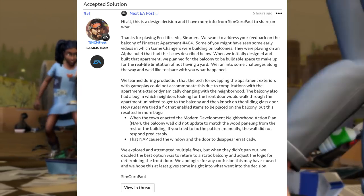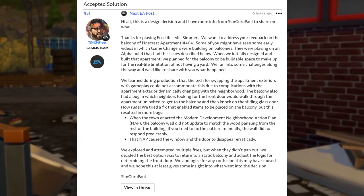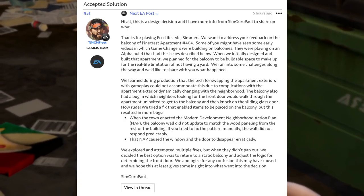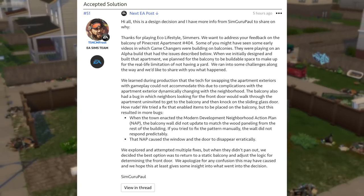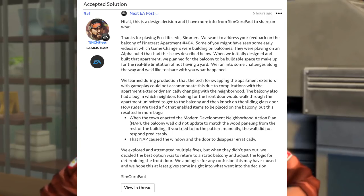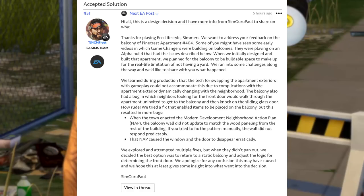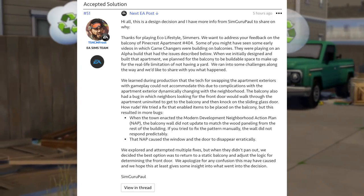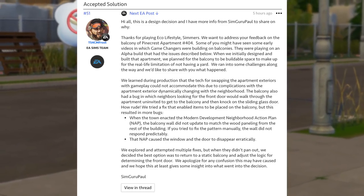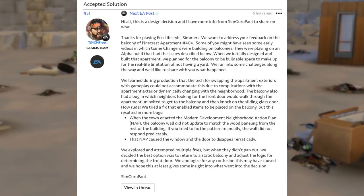Continuing the dev response: "The balcony also had a bug in which neighbors looking for the front door would walk through the apartments uninvited to get to the balcony and then knock on the sliding glass door. We tried to fix that and enabled items to be placed on the balcony, but this resulted in more bugs. When the town enacted the modern development neighborhood action plan, the balcony wall did not update to match the wood paneling from the rest of the building. If you tried to fix the pattern manually, the wall did not respond predictably. That neighborhood action plan also caused the window and door to disappear erratically. We explored and attempted multiple fixes, but when they didn't pan out, we decided the best option was to return to a static balcony and adjust the logic for determining the front door. We apologize for any confusion. — SimGuruPaul."